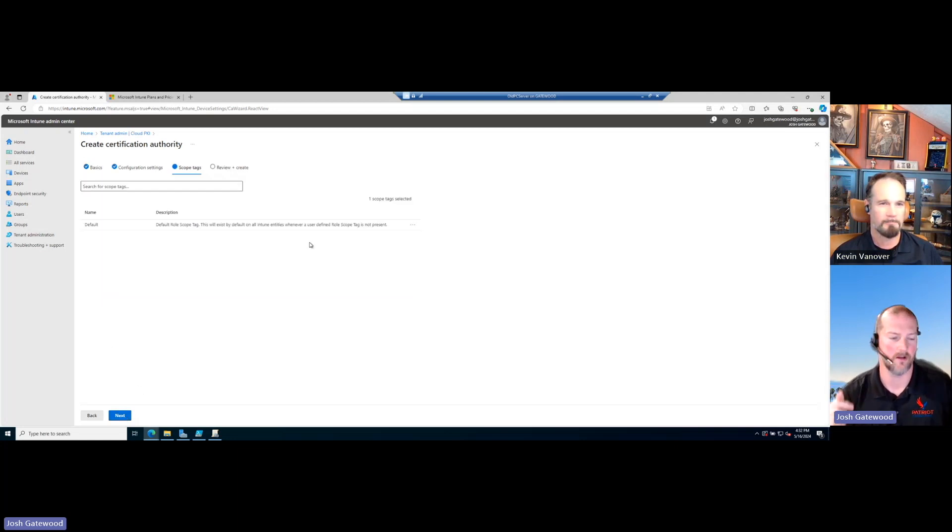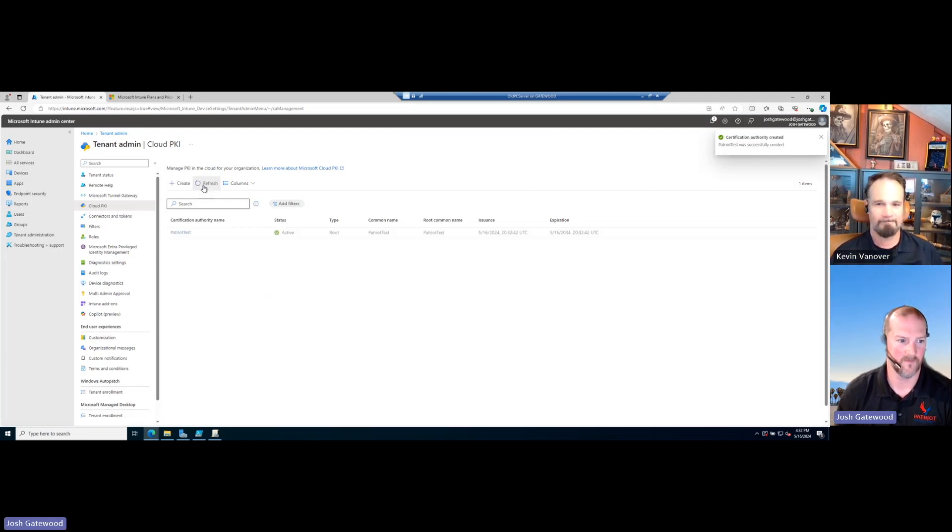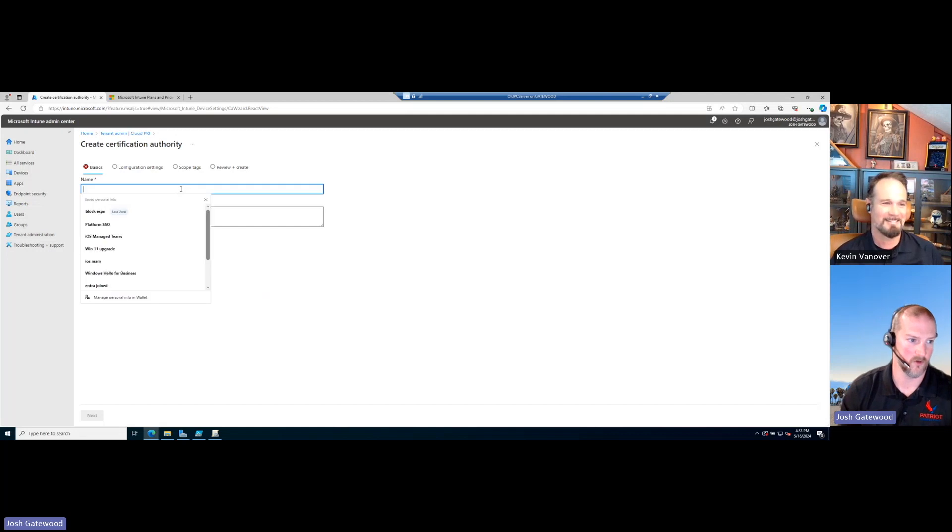Scope tags are useful if you've got geolocation offices. For example, if Kevin is in California and I'm in Florida, we can have Kevin manage the California devices and I manage the Florida devices. And then we just click Create. Successfully created! Standing up a root CA at other orgs, I wouldn't have been able to do it in just four or five minutes. That was fast just because we were commenting back and forth — enough to bring a tear to my eye. That's really cool.